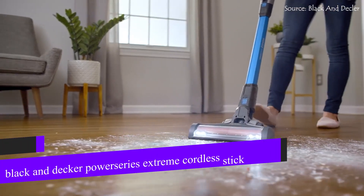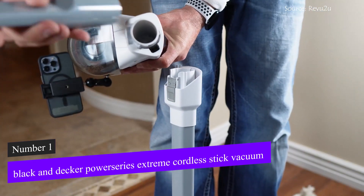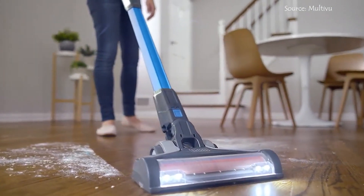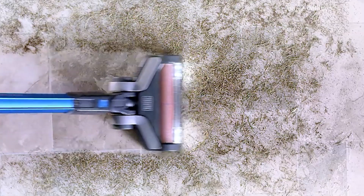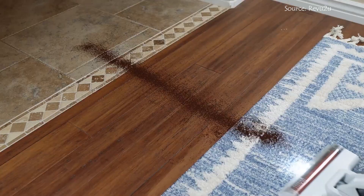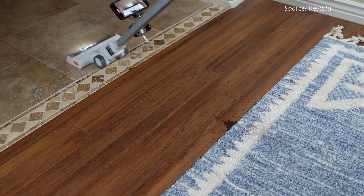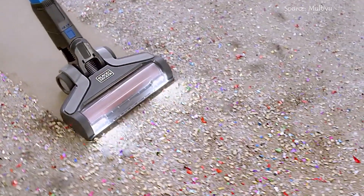Our number one recommendation is the Black & Decker Power Series Extreme Cordless Stick Vacuum Cleaner. It excels not only due to its powerful suction, but also because of its tireless brush, which quickly and efficiently picks up longer hairs and crumbs. A number of pet owners support the Black & Decker model, praising it for being compact and lightweight, but powerful.